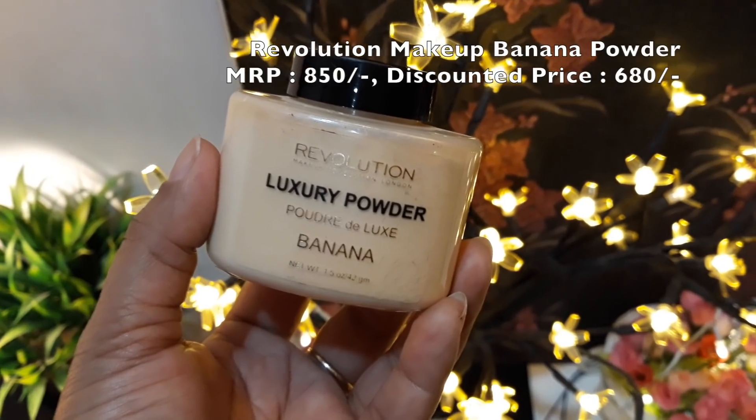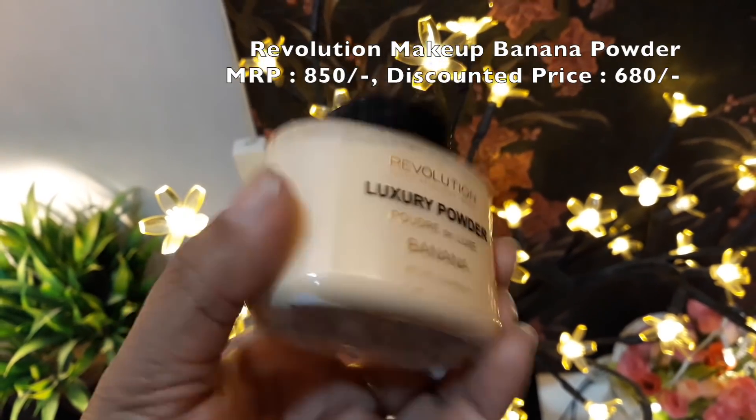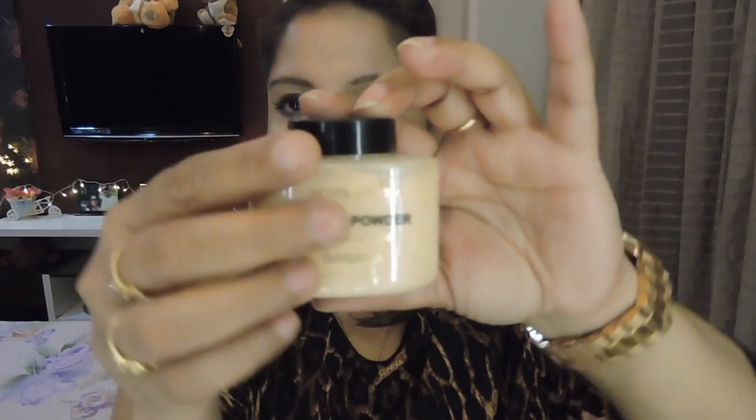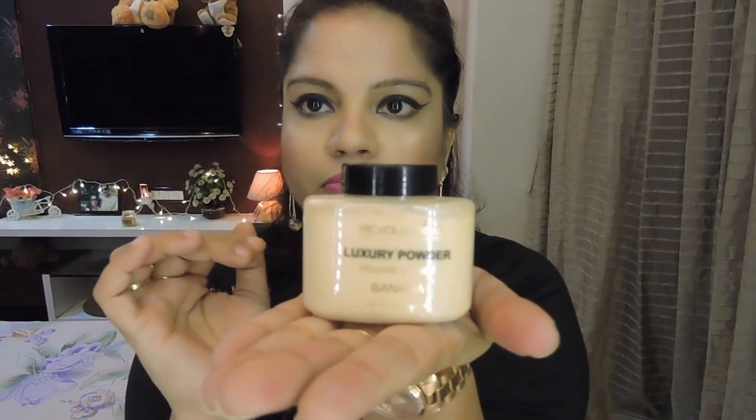The second product I ordered is the Revolution Makeup Luxury Banana Powder. You guys know this is like the dupe for the Ben Nye Banana Powder. This is a 42-gram jar — the jar is quite small, but you need very little amount of this really, because you only need it to set your concealer. I don't really bake, so this works for me. This is 850 rupees, but after discount I got it for 680 rupees.